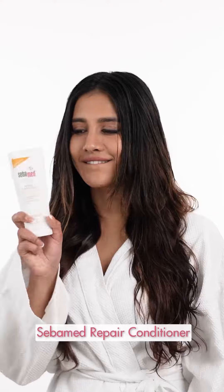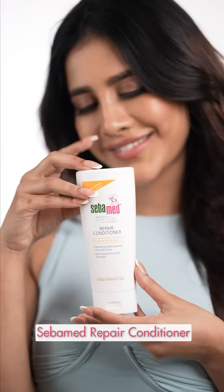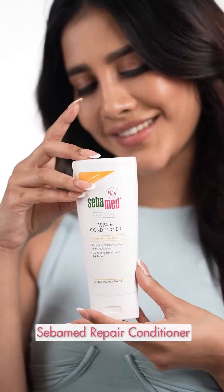And look at this shine! Step 2: Sibamid Hair Repair Conditioner. And for the grand finale — the perfect pair.